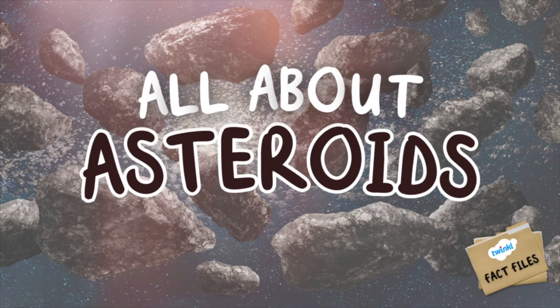Fact Files for Kids. Today, we're delving into the fascinating world of asteroids.